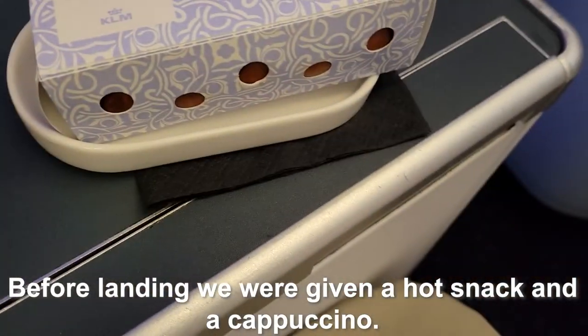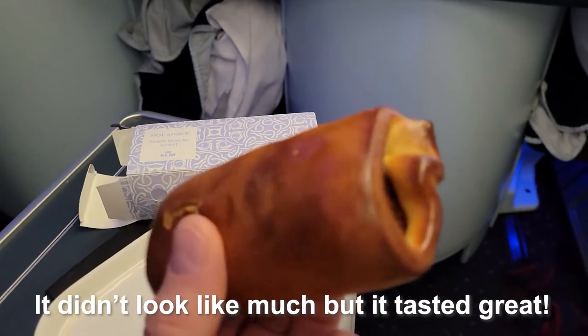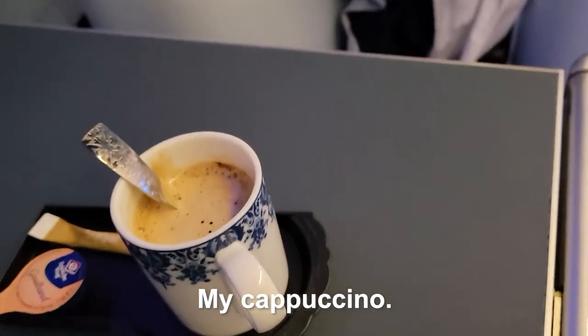Before landing, we were given a hot snack and a cappuccino. I have to point out how impressed I was with KLM's dinnerware.